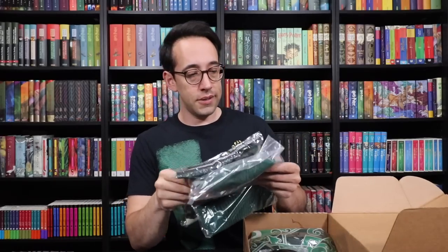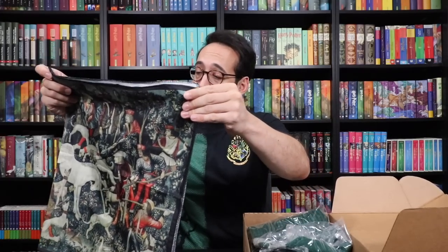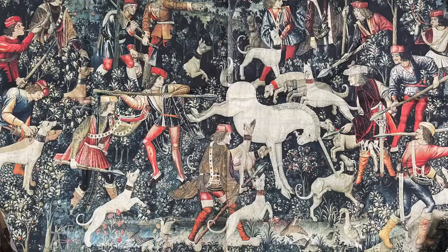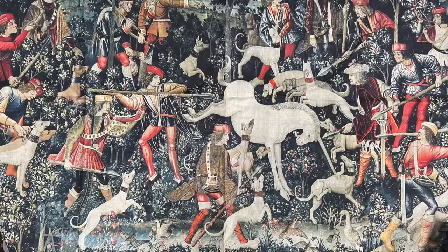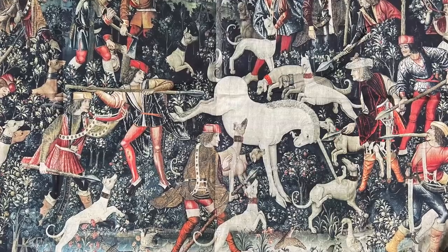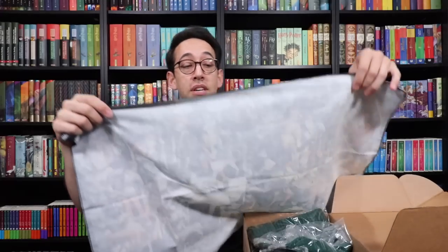Next item looks like maybe a tapestry. We see a tapestry in the Gryffindor common room — is it possible that the Wizarding Trunk has invented tapestries for the other houses? I think it's quite possible. Oh, it's a unicorn. They're trying to hunt a unicorn, which is really bad because they are going to have a cursed life and a half-life. Everyone involved here. But maybe they want to be immortal and they couldn't care less.